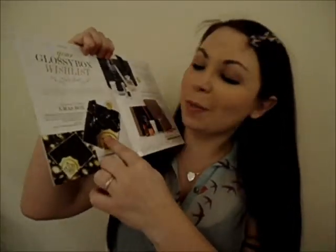Hey guys, so it's glossy box time again! This month is the glossy wish list and the lovely little book. I just had a quick flick through this and my favourite part was seeing that there's going to be a Christmas box coming up soon later this month, so I will definitely be getting that. I had a look at the Net-A-Porter box and it's not really my thing.